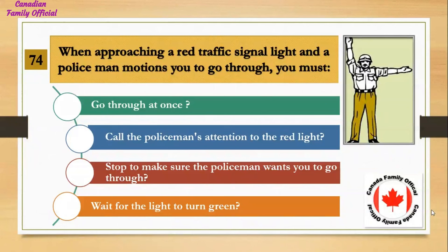When approaching a red traffic signal light and a policeman motions you to go through, you must: Number 1, go through at once; Number 2, call the policeman's attention to the red light; Number 3, stop to make sure the policeman wants you to go through; Number 4, wait for the light to turn green. And the answer is go through at once.